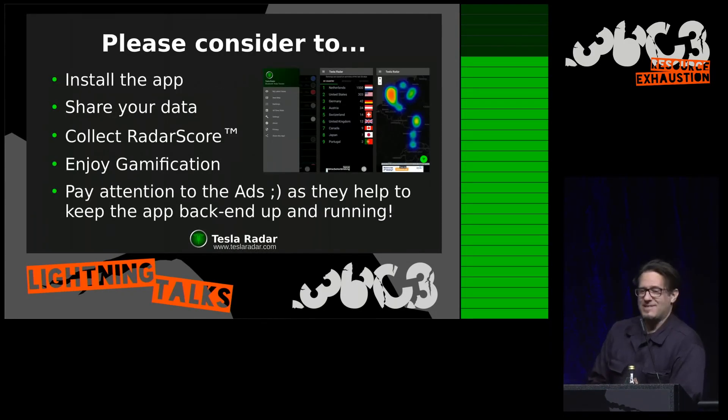So please consider installing the app, share your data with the service, collect a radar score, and enjoy the gamification. And please pay attention to the ads — it's a free app but it's ad-supported. You don't have to be really interested in what you see, just give clicking on them a try.